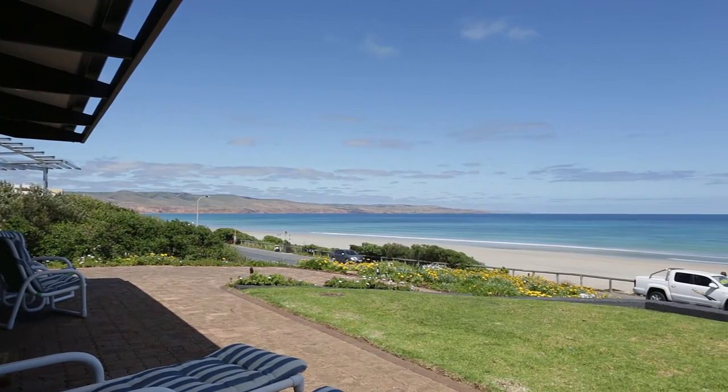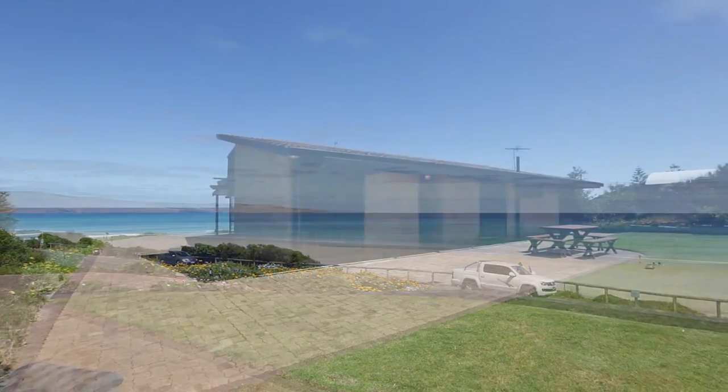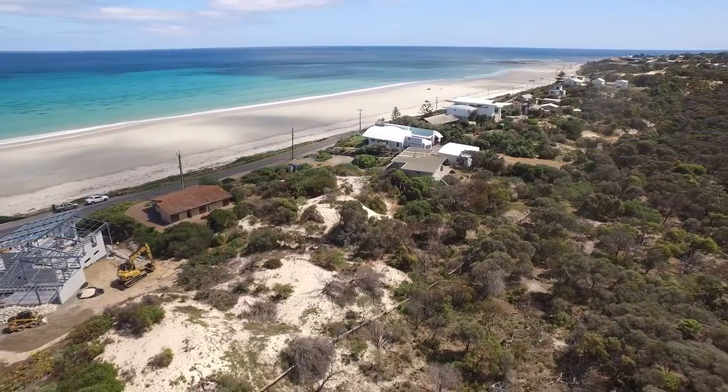The location doesn't get much better than this. Offering breathtaking views of Aldinga Bay from ground level, this is one of just a handful of homes that back directly onto the Aldinga Scrub Conservation Park.